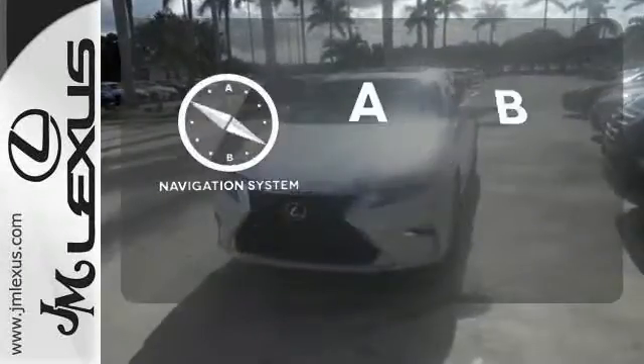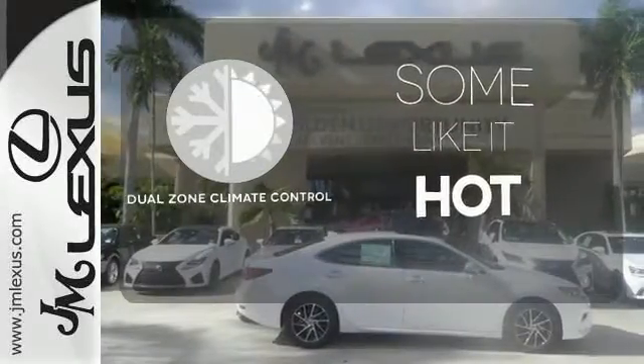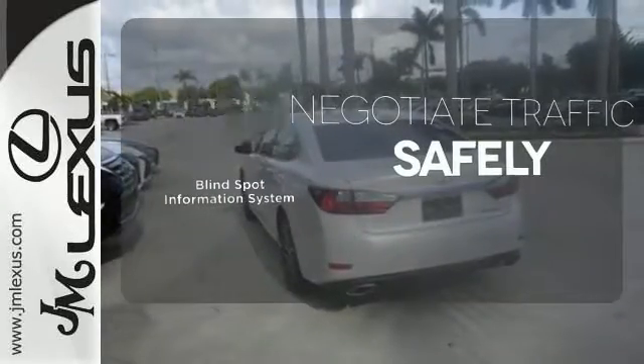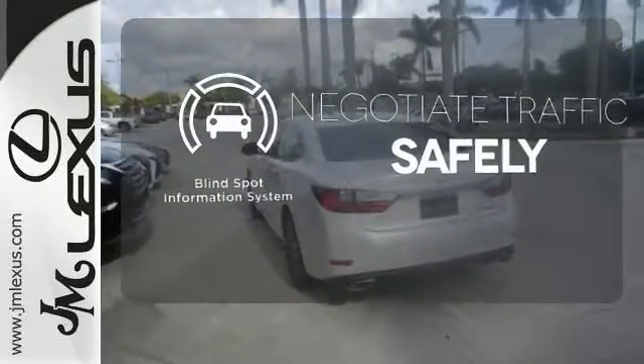Never feel lost again with the navigation system. Dual zone climate control lets you and your passenger pick a personal temperature. Safety comes by being aware of your surroundings, and for that, the blind spot indicator can't be beat.